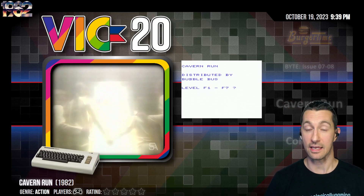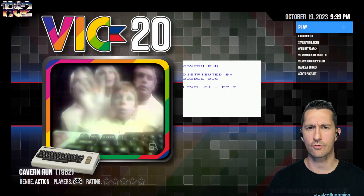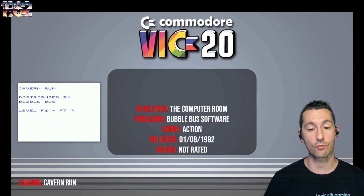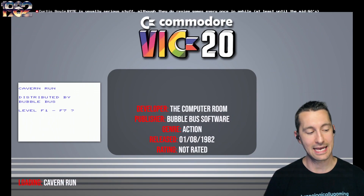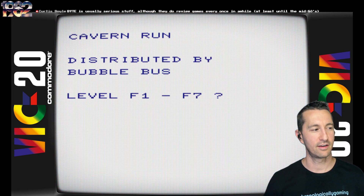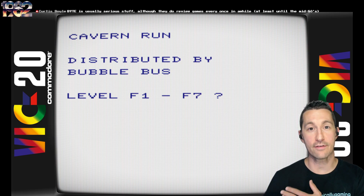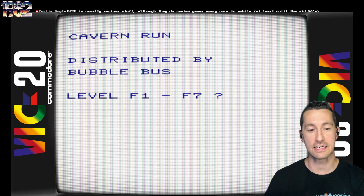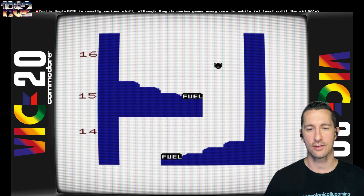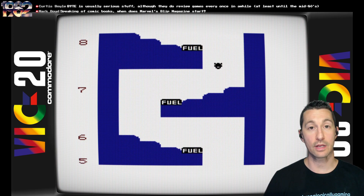We're going to the Commodore VIC-20 in the United Kingdom. This is Cavern Run — no box, no information, just a few screenshots. Let's pop in and play Cavern Run, developed by the Computer Room, published by Bubble Bus Software at the beginning of August 1982. We're playing what really feels like a Caverns of Mars game. The only thing is we're not shooting anything — it's Caverns of Mars with no sound and no shooting.